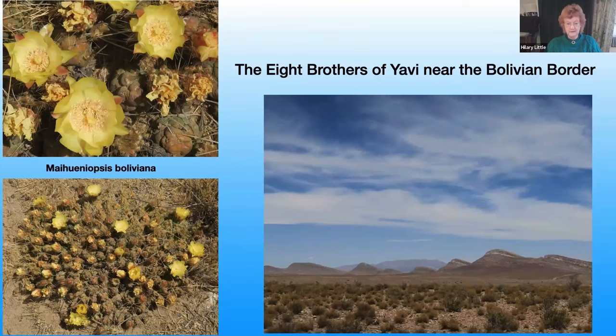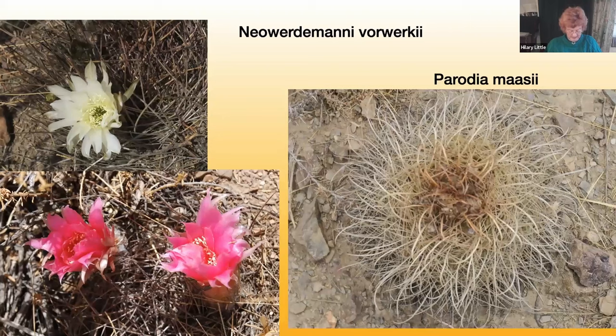Also growing in this area was the very spectacular cactus Neowordomaniae vorverchii. We first saw Neowordomaniae in Peru, and there are only a couple of species in the genus. It is a very spiny globose plant with white or pink flowers born near the apex of the stem, with naked floral tubes, and may have up to 20 or more stout curved or hooked spines.